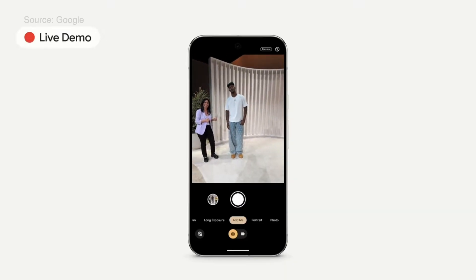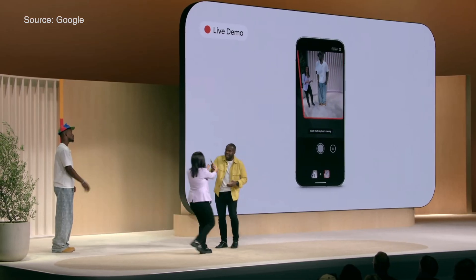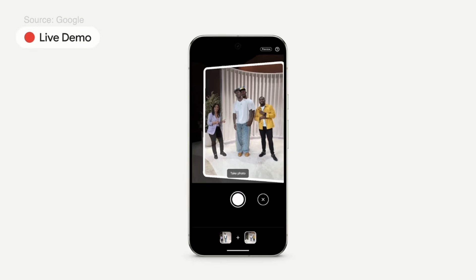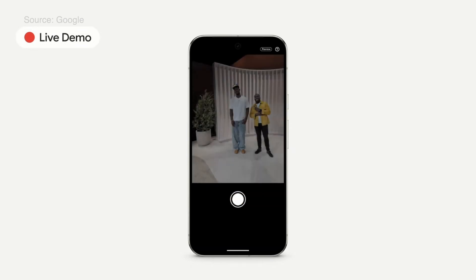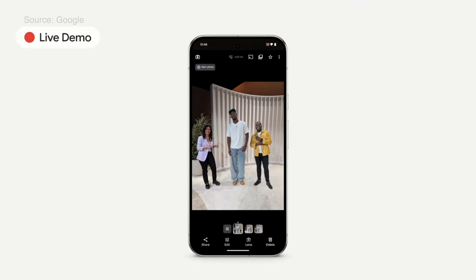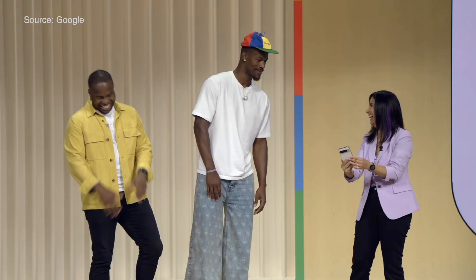Next is an all-new feature called Add Me — they brought out Jimmy Butler to help with the demo. With Add Me, you snap the photo first, then you swap with someone in the photo, and go stand or sit in the shot. AR guides the photo taker to get you into the right spot. You snap the photo and it composes it with you in it, even though you weren't in the original shot. This is the perfect travel photo editing feature if I have ever seen one.